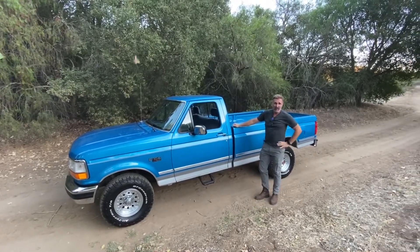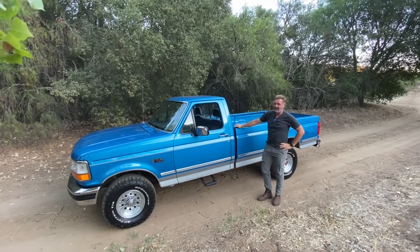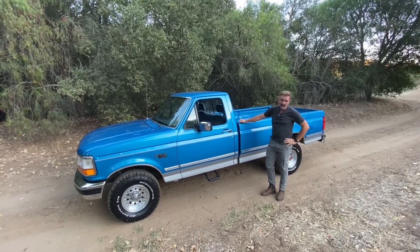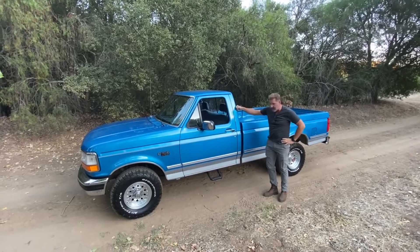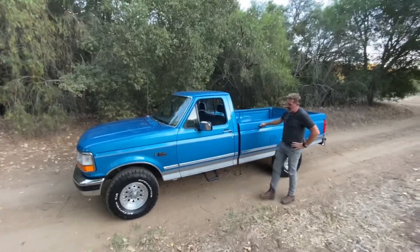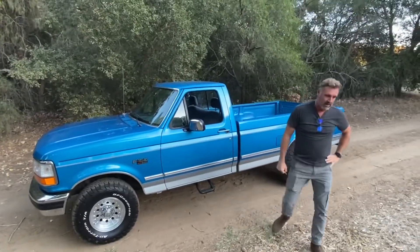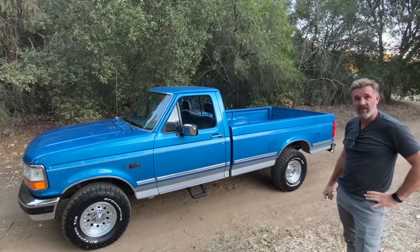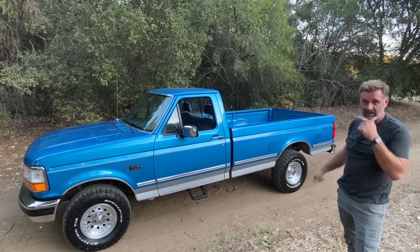So have you driven a Ford lately? Hi, this is Patrick, and here is a 1992 Ford F-150 XLT standard cab long bed four-wheel drive pickup truck. Don't you wish you bought this truck brand new back in 1992? Now's your chance — let's talk about this truck.